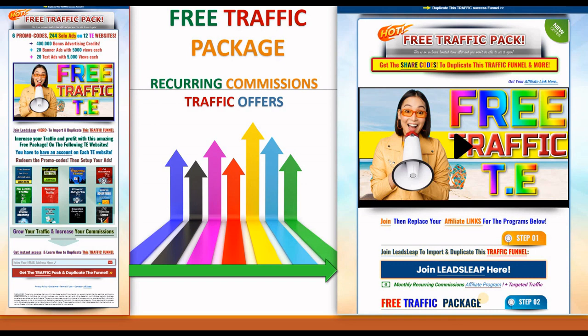What is more interesting is that you can offer this free traffic package yourself to build your email list and promote recurring commission offers at the back end. To do this, you first have to have a LeadsLeap account — even a free LeadsLeap account.